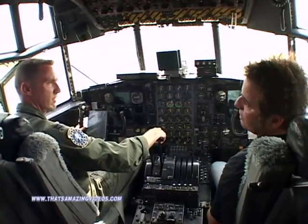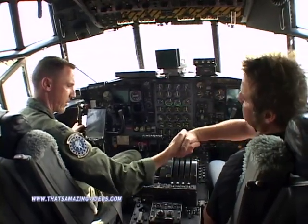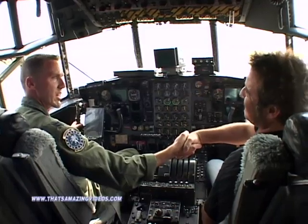Sean, thank you so much for showing us the plane. We really appreciate you and your service and everything that you do. Well, thank you very much. On behalf of the men and women of the Kentucky Air National Guard, thank you for coming out.